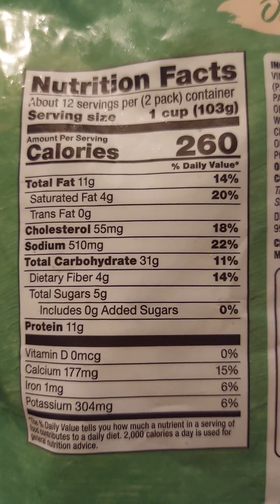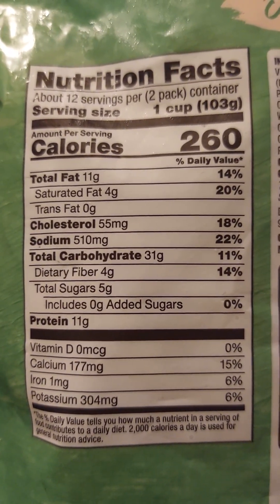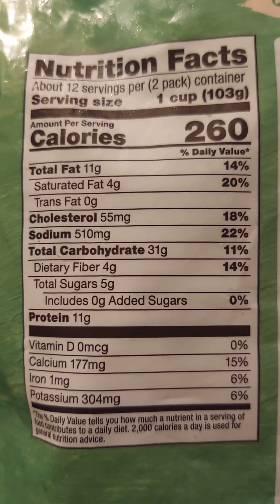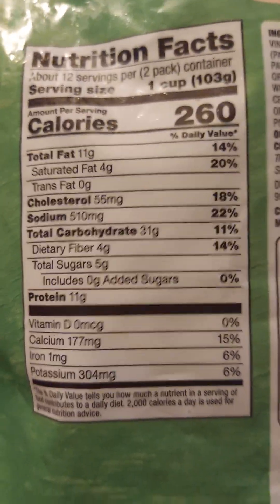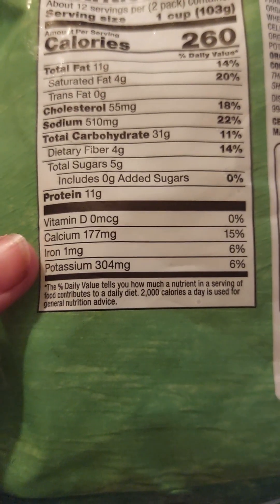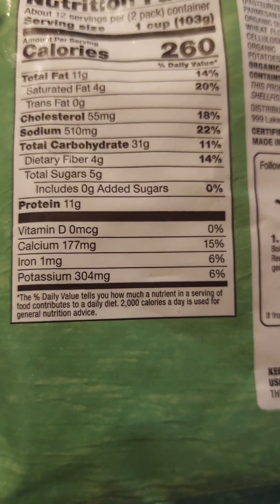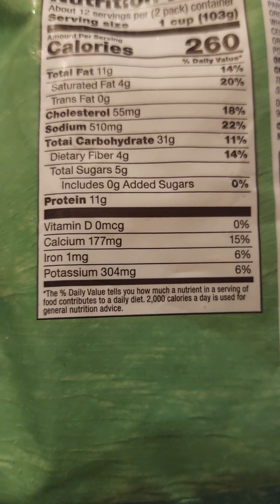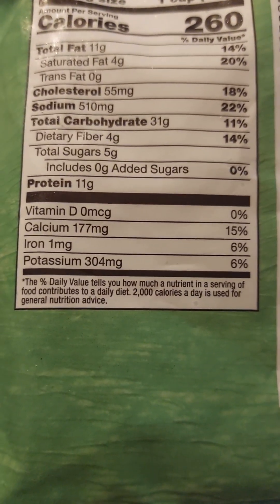Total carbohydrates: 31 grams, 11 percent. Dietary fiber: 4 grams, 14 percent. Total sugars: 5 grams. Includes zero added sugars, 0 percent. Protein: 11 grams. Vitamin D: 0 mcg, 0 percent. Calcium: 177 mg, 15 percent. Iron: 1 mg, 6 percent. Potassium: 304 milligrams, 6 percent.